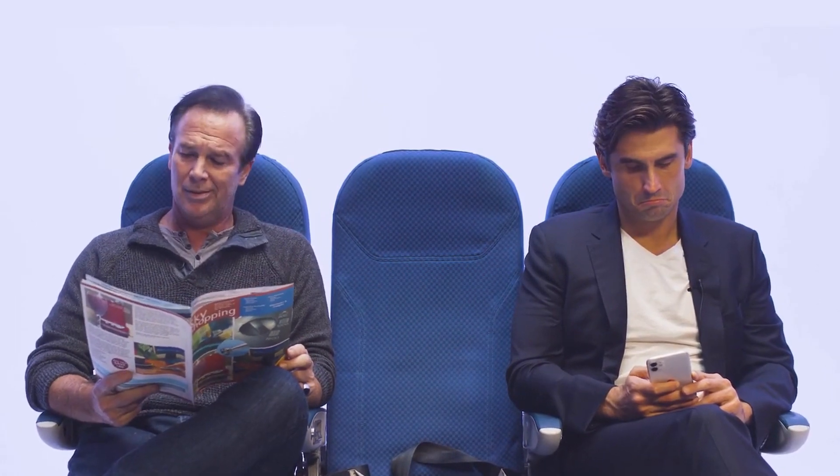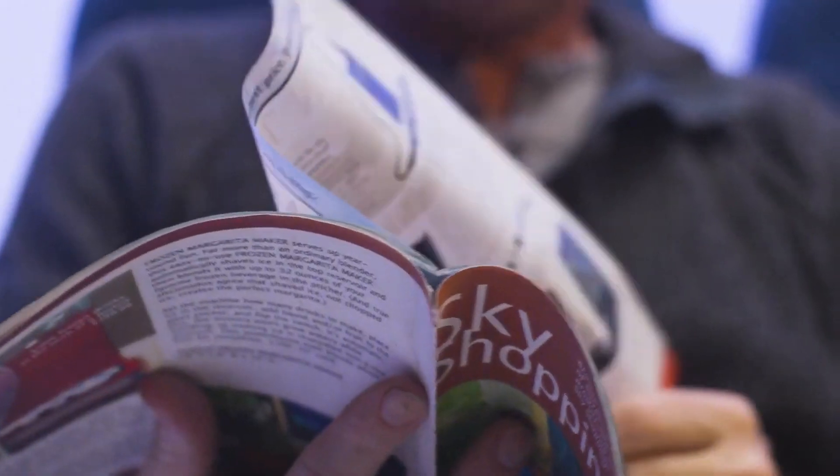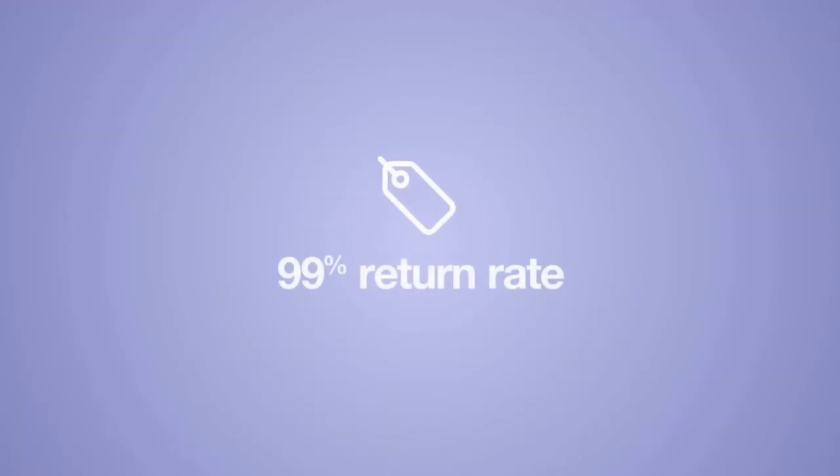Did you know 20 million pieces of luggage go missing every year? Hey, where are you headed? I'm going to Vegas. So you're a gambling man. A little bit. Listen to these odds: if your luggage is misplaced by an airline, you're 99% more likely to have your luggage returned if it's carrying a tag with your identification on it.